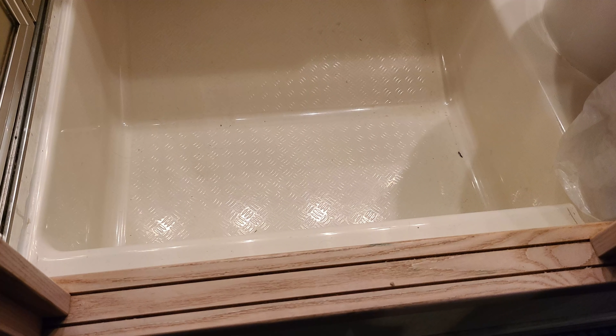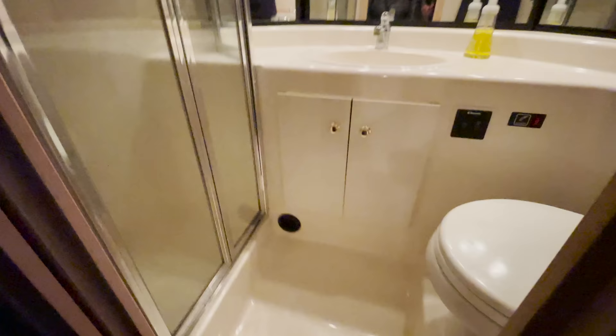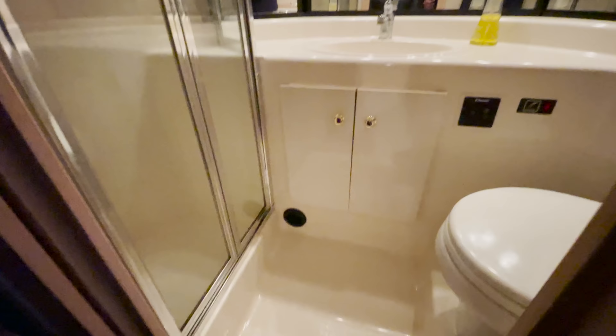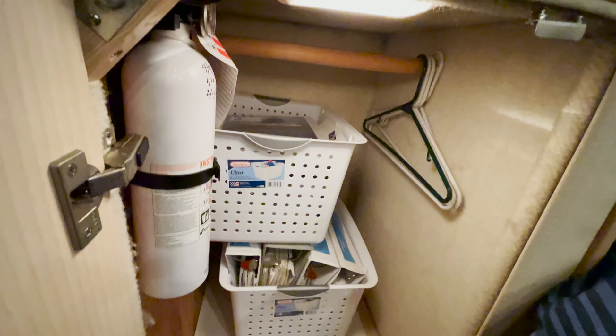Heading down to the cabins, the day head had plenty of space, but it had a really large lip going into the head which could easily be tripped on. The day head did have a separate shower versus a wet head — that's a must for us for any liveaboard. The first guest cabin is set up great. Unlike many guest cabins, the bed is not on the ground floor, making it much easier to get in and out of. This room also offered plenty of storage space.